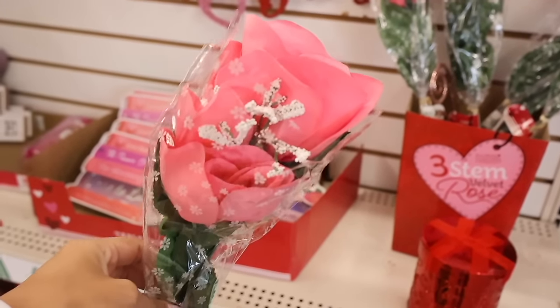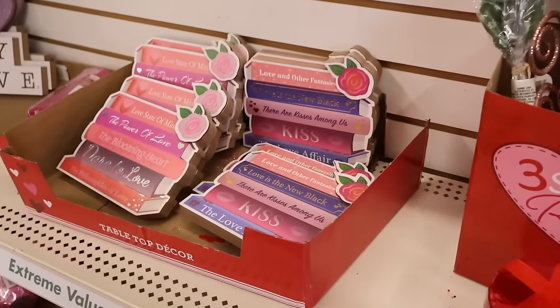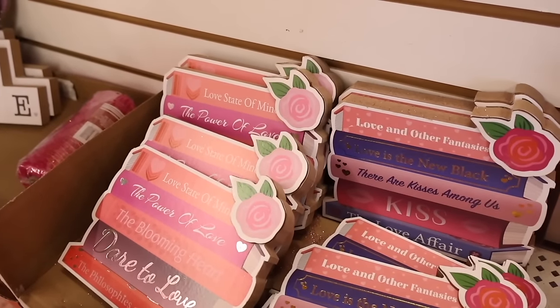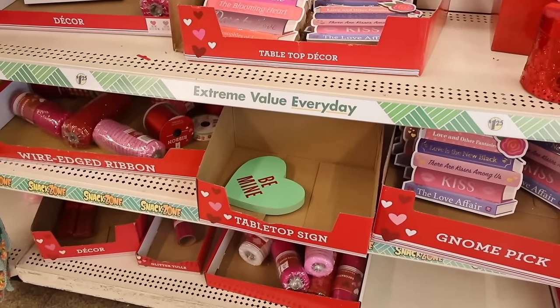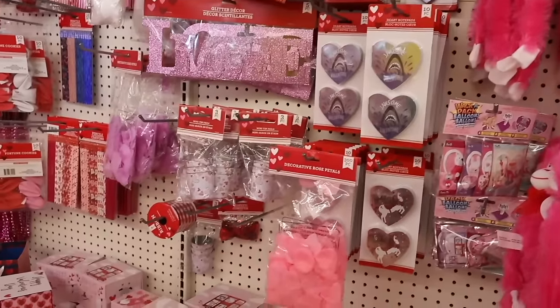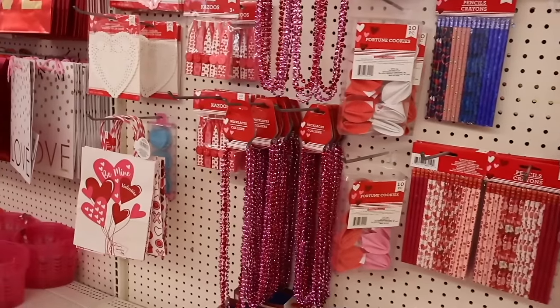Back in the dollar store — they have velvet roses, and they now have pink ones after I recently got red. You get three for a great deal. They also have new decor pieces with Valentine's Day slogans: 'Love and Other Fantasies,' 'Love is the New Black,' 'Kisses Among Us,' 'Love Affair,' 'Power of Love,' 'Be My' pieces, and more. Every location is different, so I'm trying to find new goodies here.